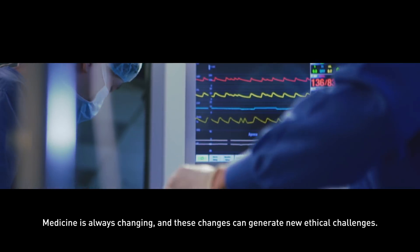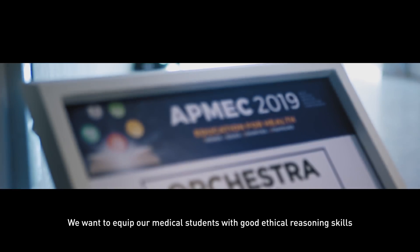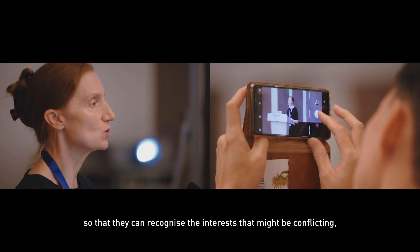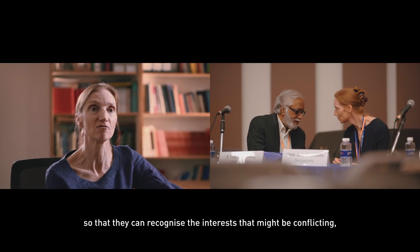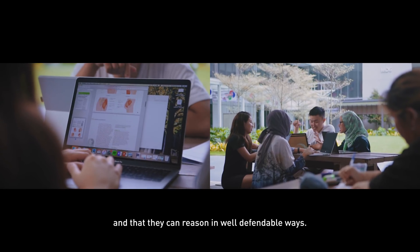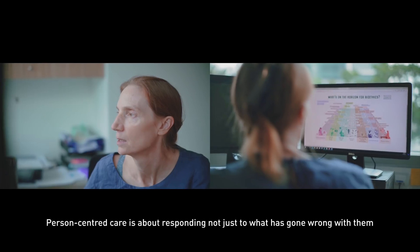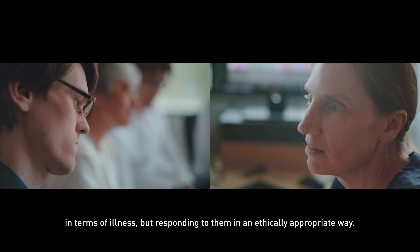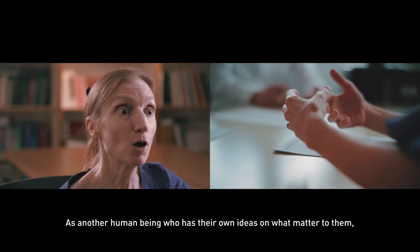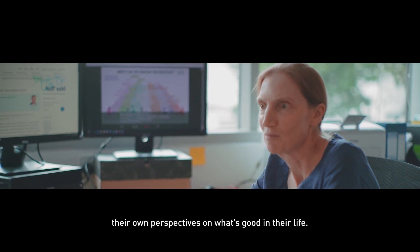Medicine is always changing and these changes can generate new ethical challenges. We want to equip our medical students with good ethical reasoning skills so that they can recognise conflicting interests and reason in well-defensible ways. Person-centred care is about responding not just to what's gone wrong in terms of illness, but responding to patients in an ethically appropriate way as human beings who have their own ideas and perspectives on what matters in their lives.